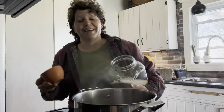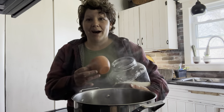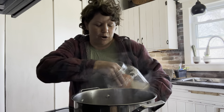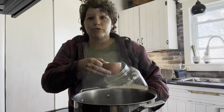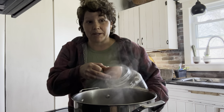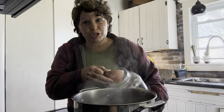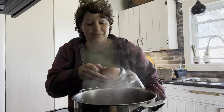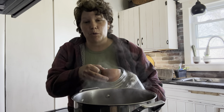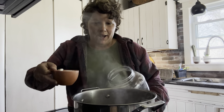For grandma's recipe you need one part sugar to two parts water. I like to cut back on sugar whenever I can for my family, so I'm going to do one part sugar to three parts water. I have 12 cups of water, so I need four cups of sugar, and I'm going to bring that to a boil. In the meantime I'm going to go out and harvest my mint.